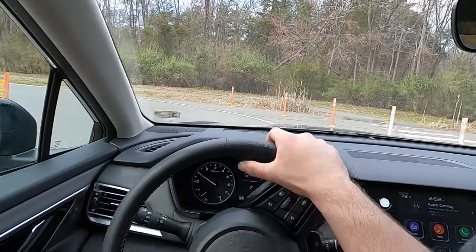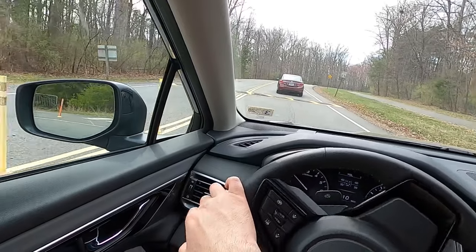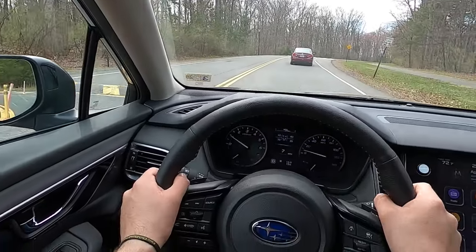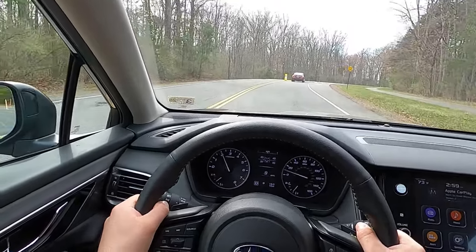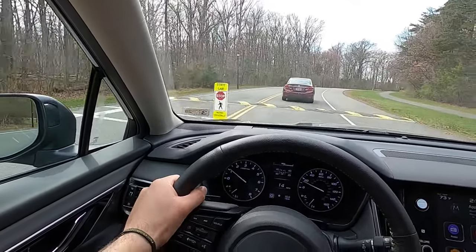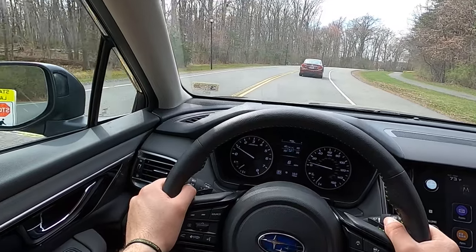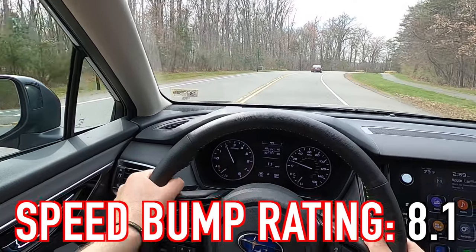We've covered the exterior, performance, and interior — now let's drive it. Starting with the speed bump test at five miles an hour, rated on a scale of one to ten. It did very well over both speed bumps and I'm giving it an 8.1 out of 10. When it comes to handling, there is a little body roll as expected, but I'd still be confident doing a high-speed maneuver in the Outback.